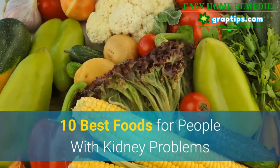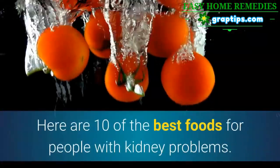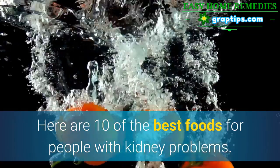10 Best Foods for People with Kidney Problems. Here are 10 of the best foods for people with kidney problems.